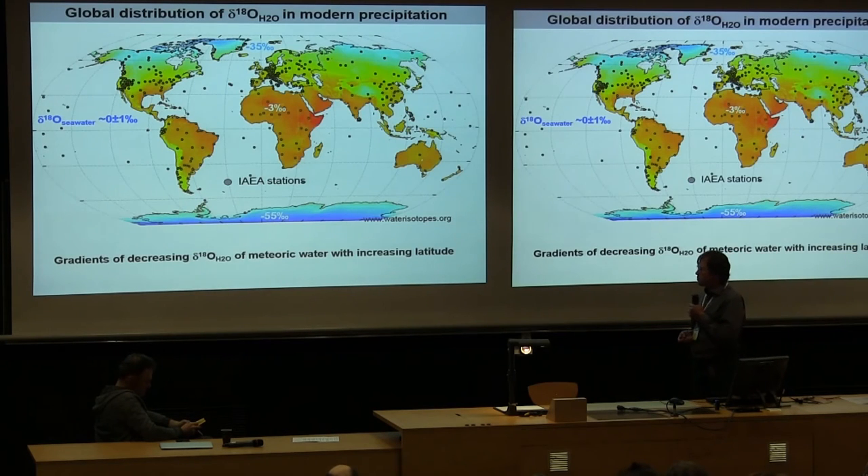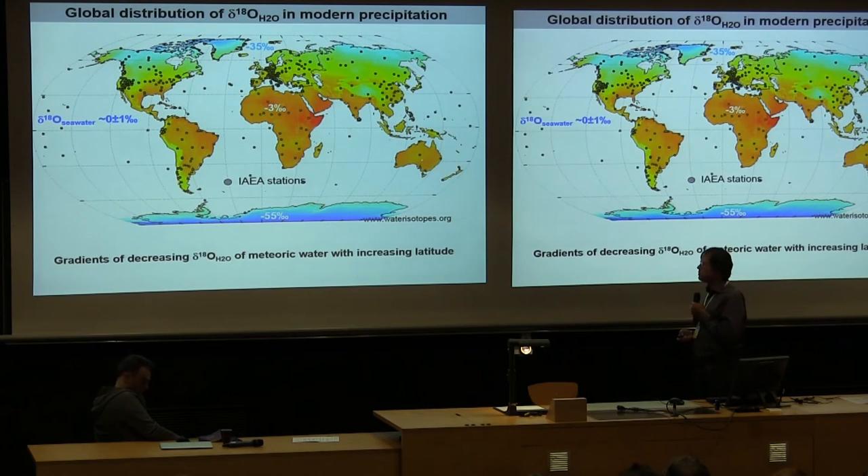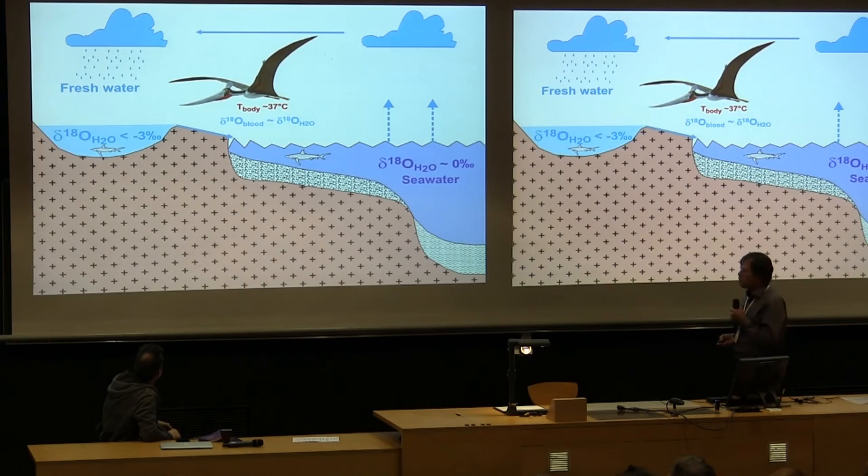The isoscape — an isotope distribution map — shows globally that modern ocean water is uniformly about 0 per mil regardless of location. Inland in hot dry settings values are lower; in polar regions even lower. With increasing latitude, delta-18O in precipitation decreases due to decreasing temperature. So the difference between marine and freshwater values becomes larger at higher latitudes. Our working hypothesis: a marine-feeding pterosaur should show higher delta-18O in bone/teeth; a freshwater feeder should show lower values.